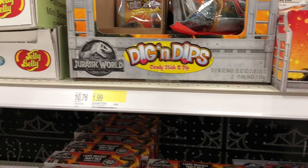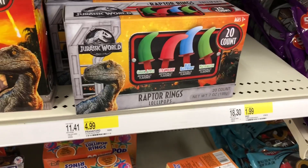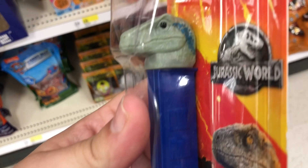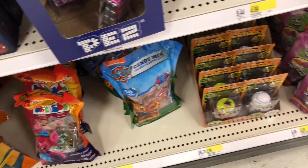These Jelly Bellies are $2.99. That's $1.99 for the Dig and Dips, those are $4.99. And I think that's also $4.99. And there is Pez as well - oh look at this, we got some Blue Pez! And I think that's all they have for Pez.